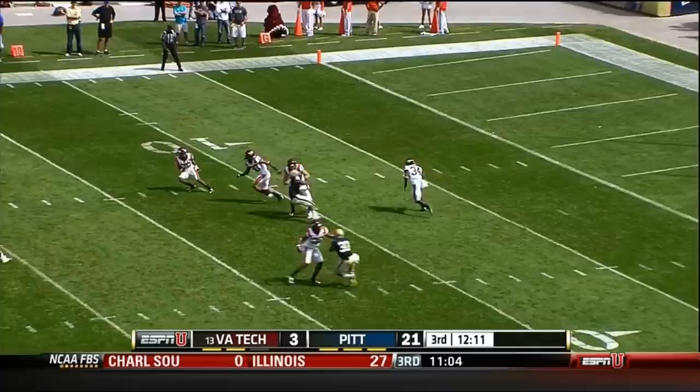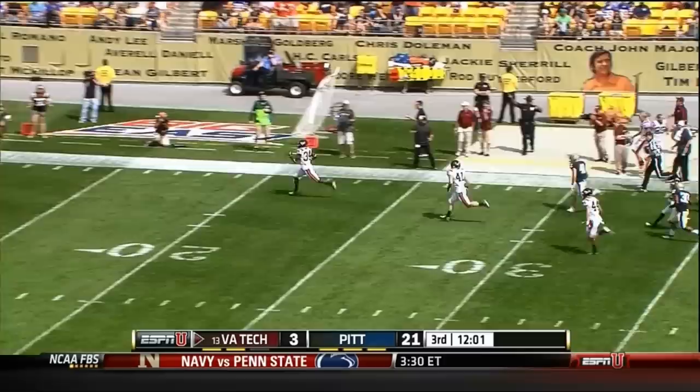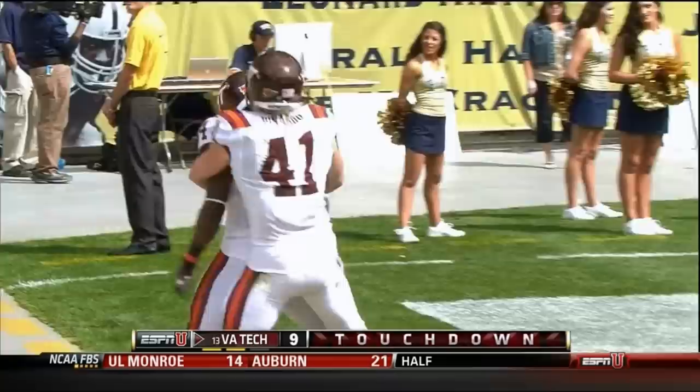To the 20. He's got room. Kyshawn Jarrett down the sideline — what a block! And Jarrett's going to take it all the way! A 95-yard return!